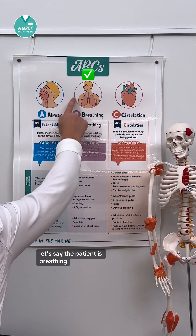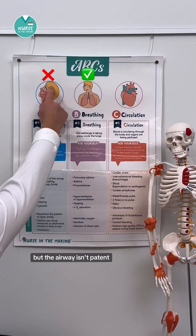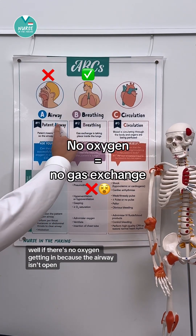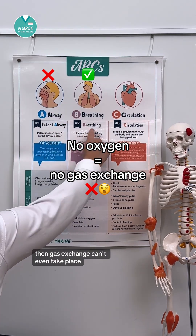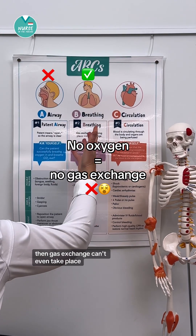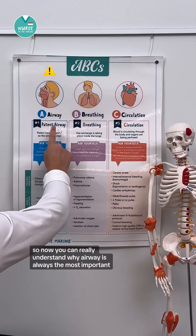Let's say the patient is breathing, meaning gas exchange is taking place inside the lungs, but the airway isn't patent. Well, if there's no oxygen getting in because the airway isn't open, then gas exchange can't even take place. So now you can really understand why airway is always the most important.